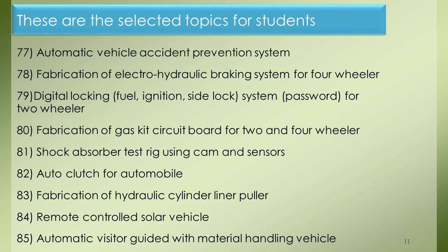Project 77: Automatic Vehicle Accident Prevention System. Project 78: Fabrication of Electro-Hydraulic Braking System for Four-Wheeler. Project 79: Digital Locking, Fuel, Ignition, Side Lock System with Password for Two-Wheeler. Project 80: Fabrication of Gas Kit Circuit Board for Two- and Four-Wheeler. Project 81: Shock Absorber Test Rig Using Cam and Sensors. Project 82: Auto Clutch for Automobile. Project 83: Fabrication of Hydraulic Cylinder Liner Puller. Project 84: Remote Controlled Solar Vehicle. Project 85: Automatic Visitor Guided with Material Handling Vehicle.